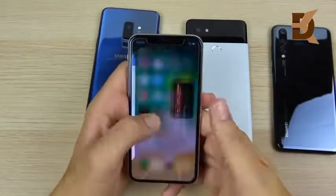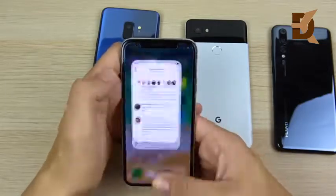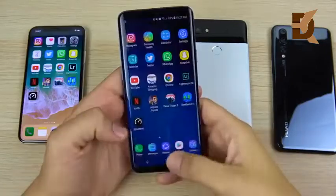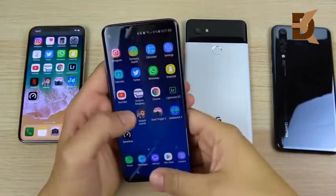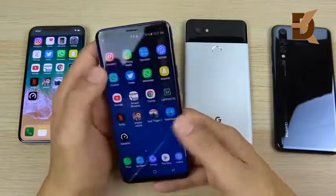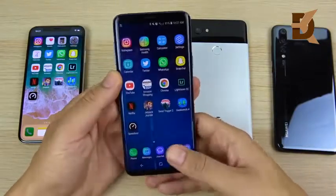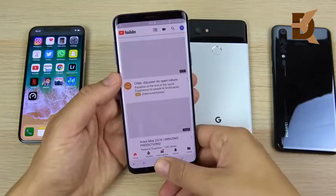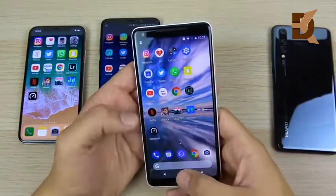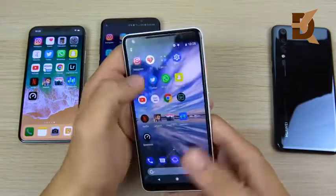Now let's look at multitasking to see how they perform reloading applications. The iPhone 10 is perfect — not one reload, just perfect performance. The Galaxy S9 Plus is a little bit slower in animation when reopening applications, not as fluid as the iPhone 10, but just slightly behind. The Pixel 2XL is where it chokes a little bit with its 4 gigs of RAM — it has to reload some applications if you have a lot open.